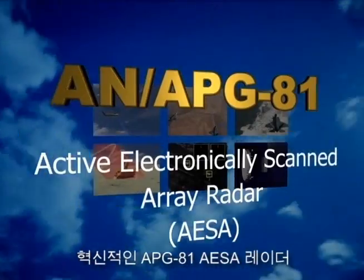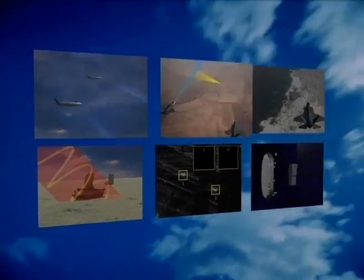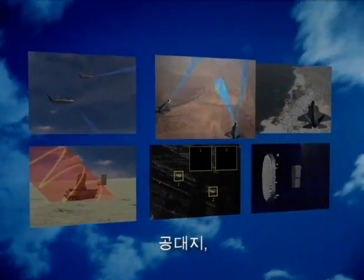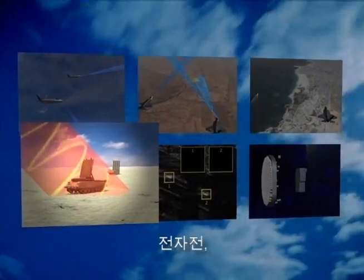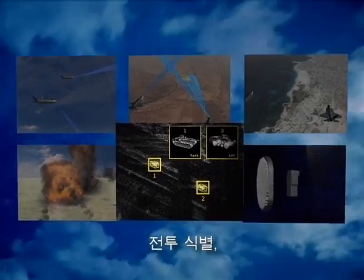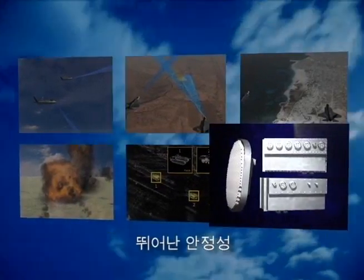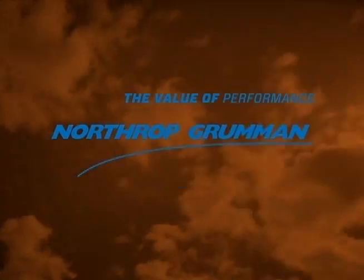The revolutionary APG-81 AESA radar delivers air-to-air, air-to-ground, maritime, electronic warfare, air-to-air combat identification, and outstanding reliability. Multifunctional, stealthy, dependable — the world's finest AESA radar. Northrop Grumman.